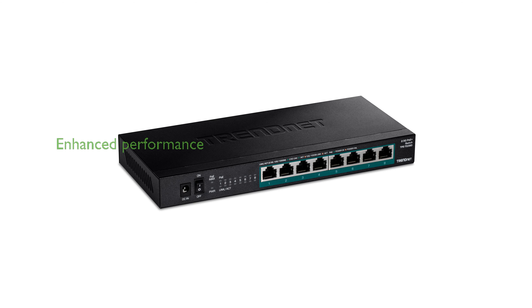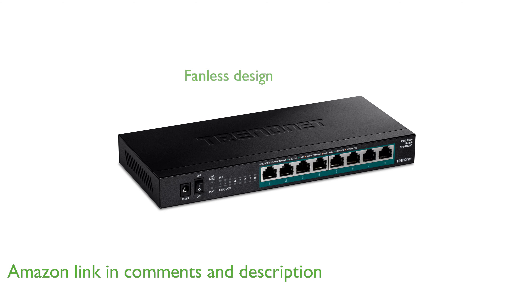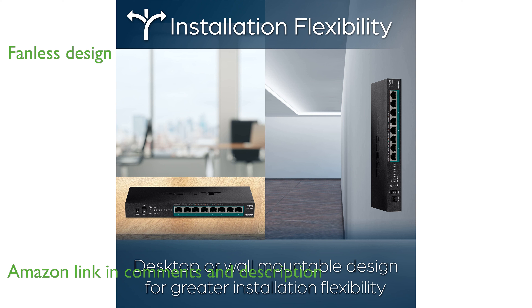The TrendNet TPE-TG388 port POE Plus switch enhances your network's performance with its multi-gigabit 2.5-gigabase-T ports. Its fanless design not only reduces energy consumption, but also eliminates distracting noise, making it ideal for quiet environments.